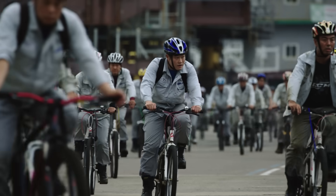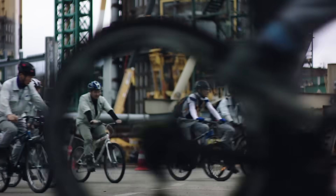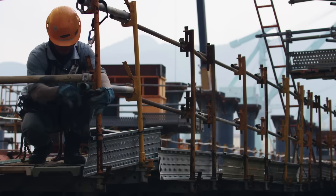Koje, South Korea. Thousands of workers pour into one of the world's largest shipyards, many of them to work on the Appomattox.